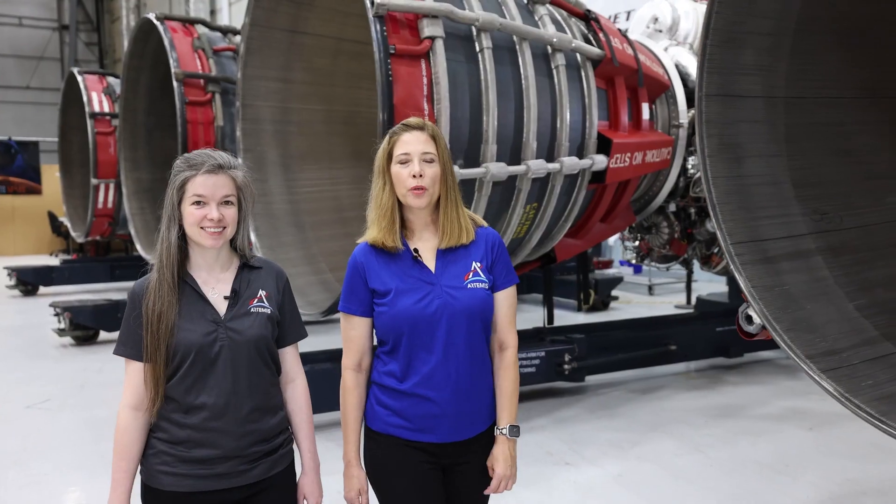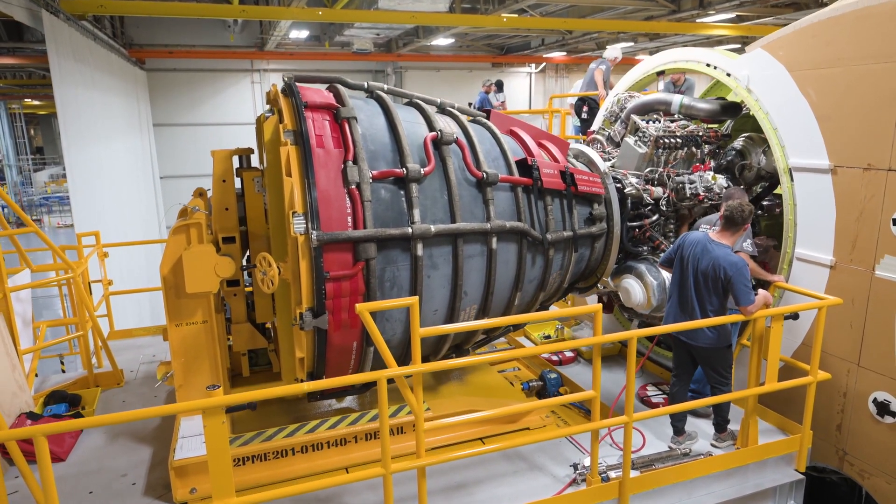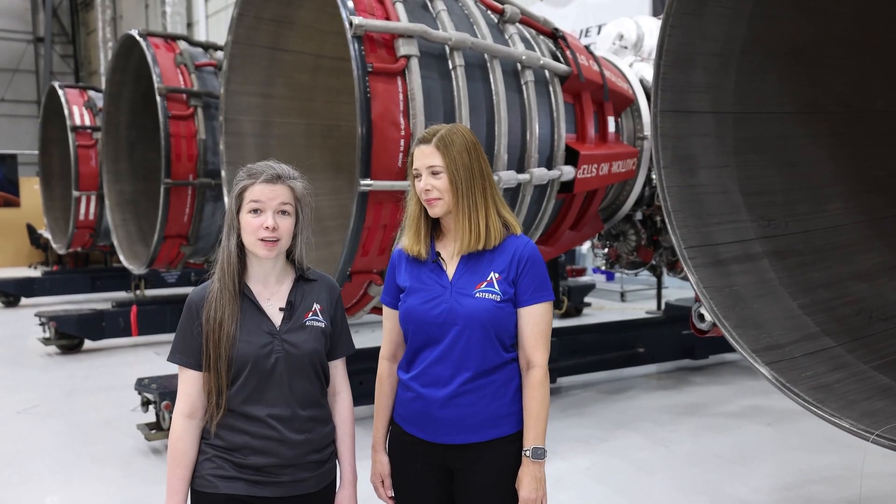The engines are installed one-by-one into the core stage. Crews lift and align each engine into position, and then technicians will integrate the propulsion and electrical systems with each engine.